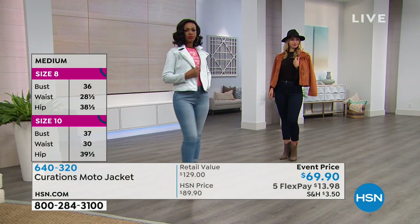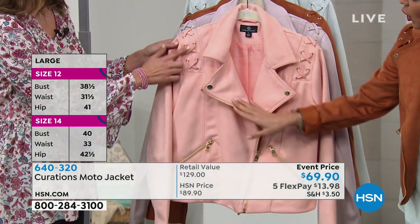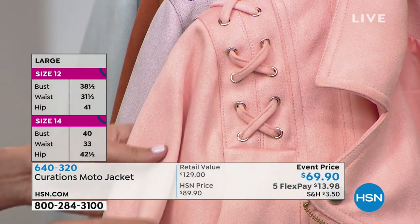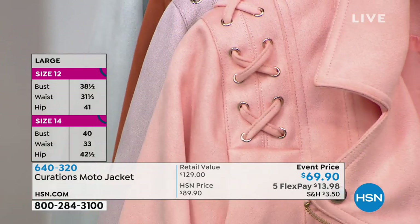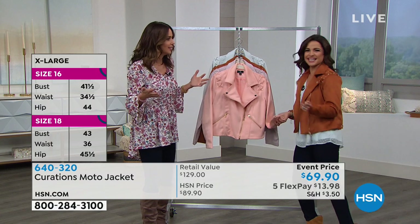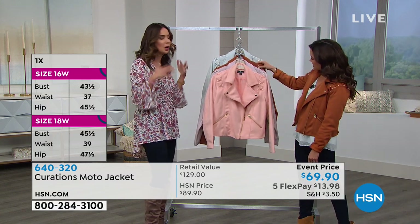Having the softer texture with that beautiful faux suede and all of these cool details — like the lacing and the pretty hardware — it's that mix of soft and hard. It's like feminine and flirty, but every now and then we all have a little bit of edge. Every now and then you want to pop the collar.